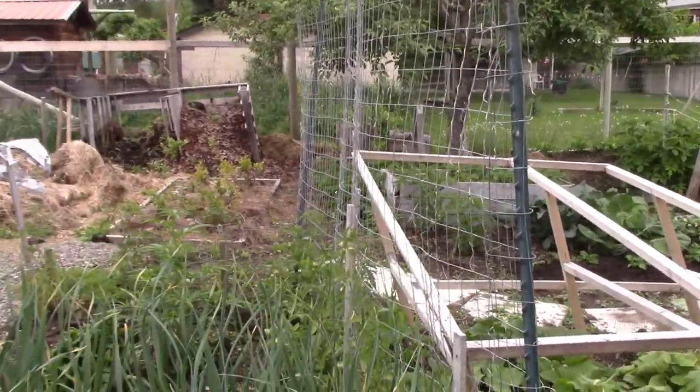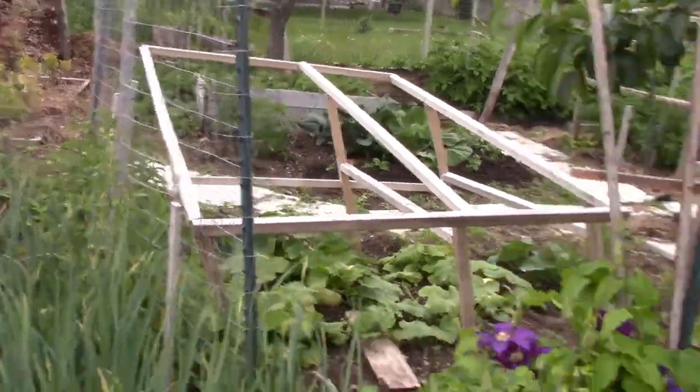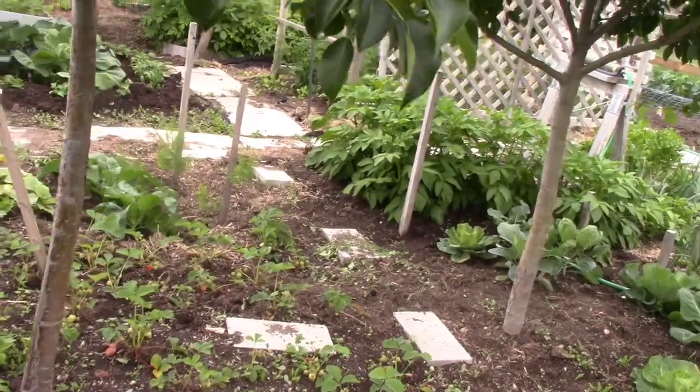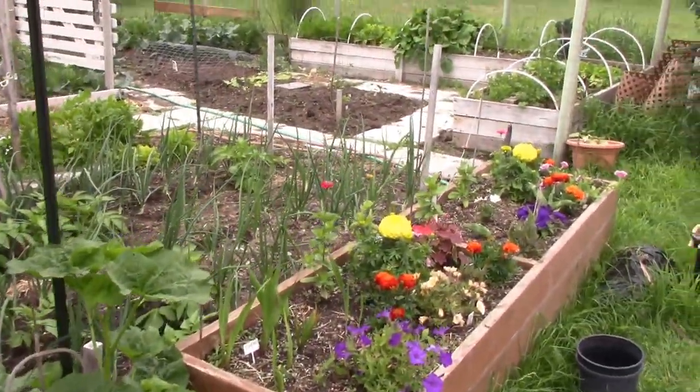You can see the fence where tomato plants will be growing up - they've already got a good start. More strawberries, brassicas, potatoes, and some lovely flowers.